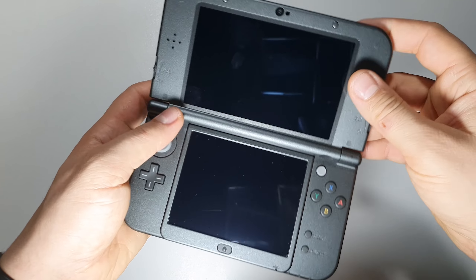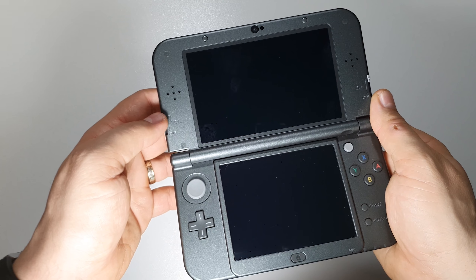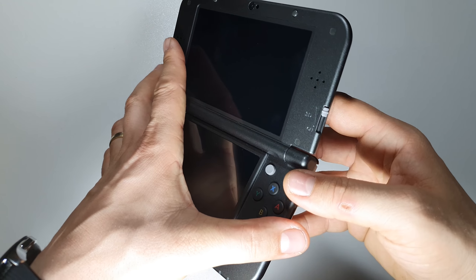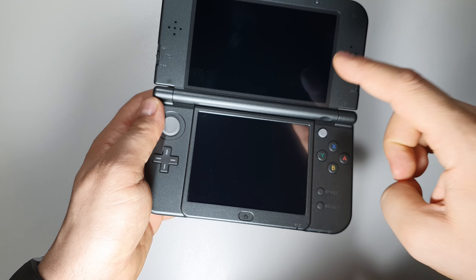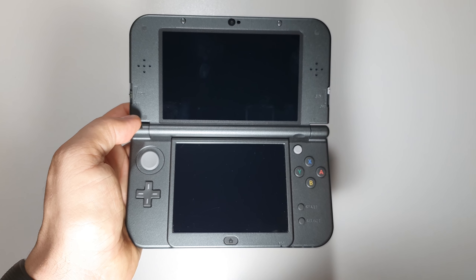It has a front camera, a back camera, and a tracking system for the 3D feature. There's a headphone port, Wi-Fi variants B and G, and the main selling point when it was released — this stereoscopic 3D screen. Without glasses you have a 3D image, and it's working fantastically.